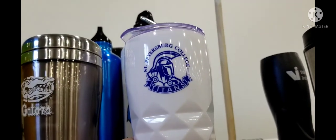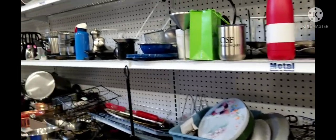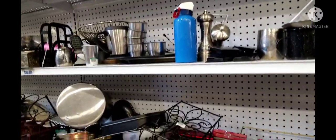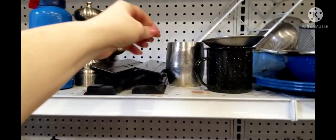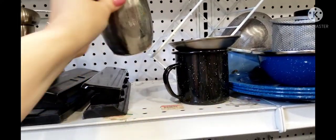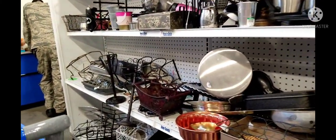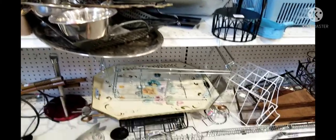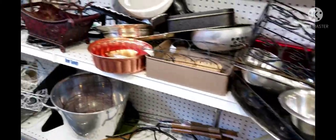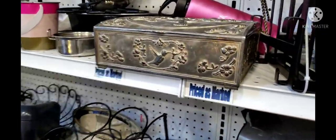Oh look — a St. Petersburg College mug, and that's where I live guys, St. Petersburg, Florida. But it was nothing special, a bit rusty on the bottom. There are also some large trays but they're super big so I leave them behind for somebody else to find.